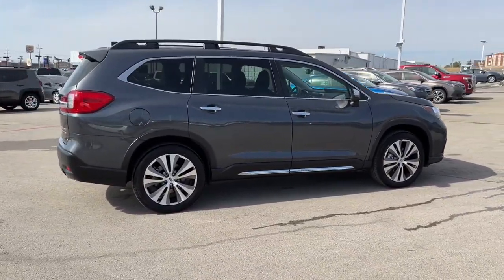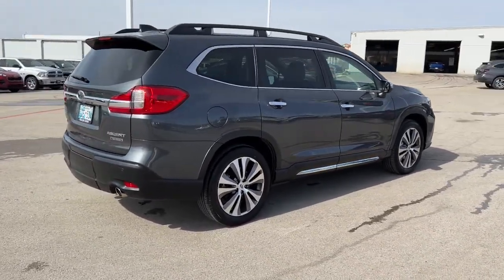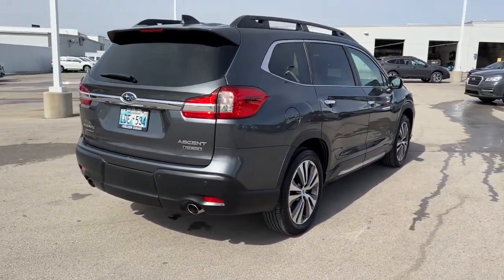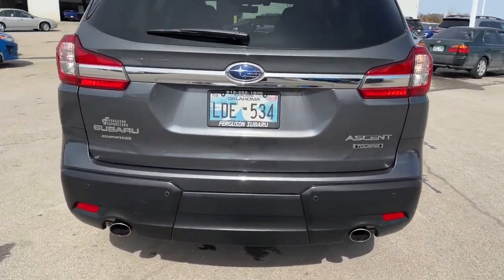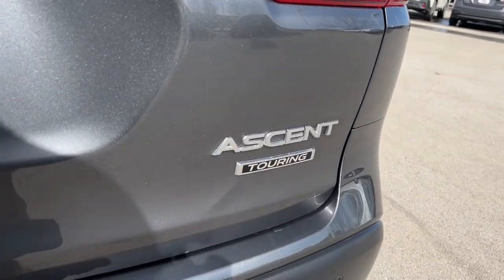Panoramic roof, all-wheel drive, sun and moonroof, navigation system, keyless entry, premium sound system, satellite radio, power passenger seat, cooled front seat, heated rear seat.